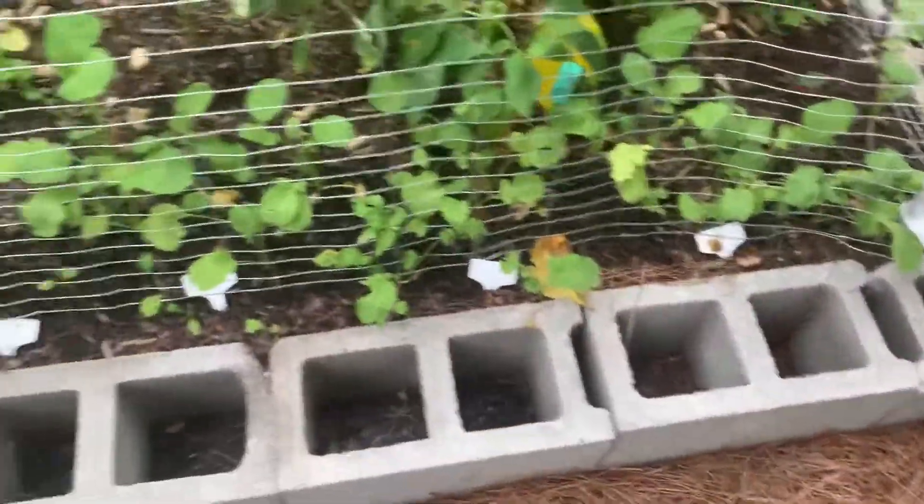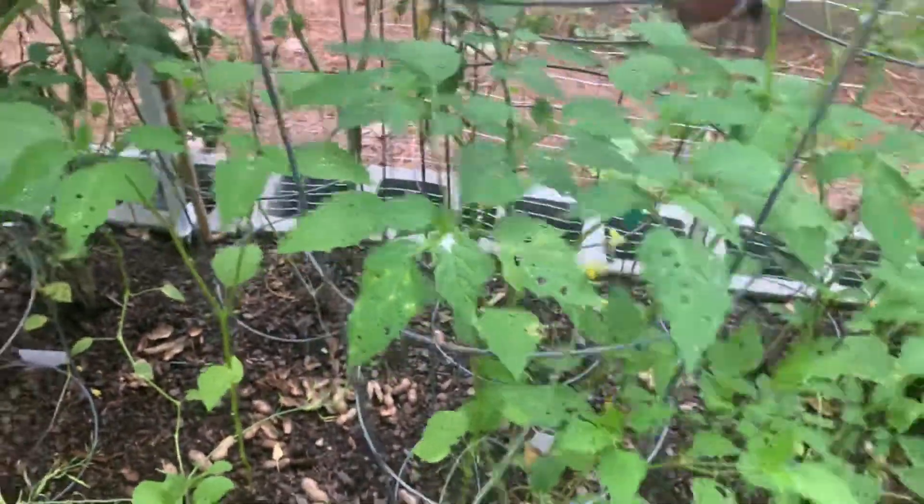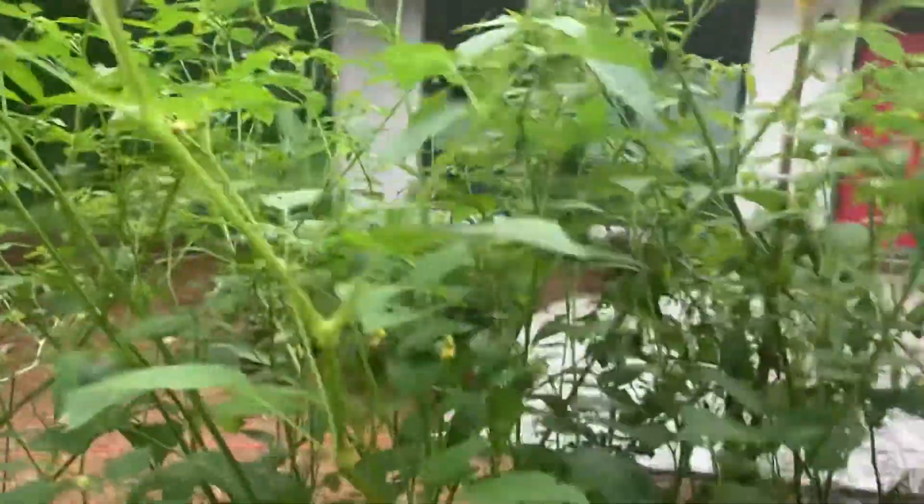We've got some more bok choy, carrots, and radishes. The tomatillos have been eaten by some sort of stupid bug — they look pretty happy but they've not been really productive because the bug keeps eating everything, leaving holes in everything.